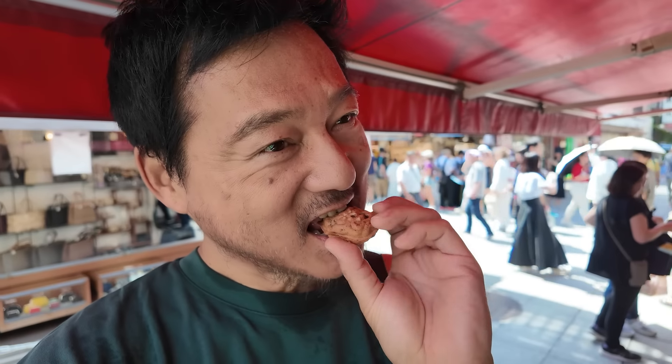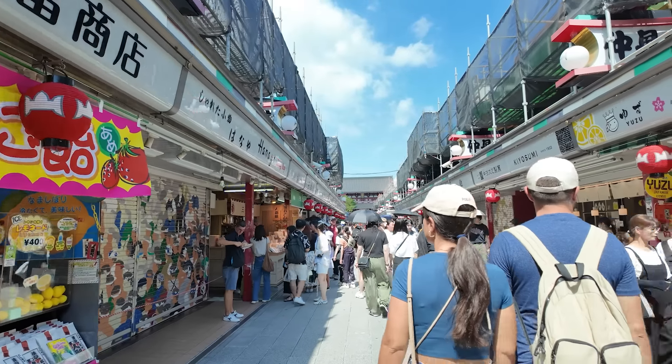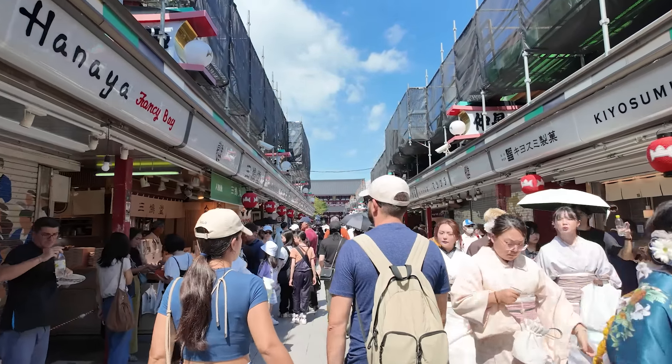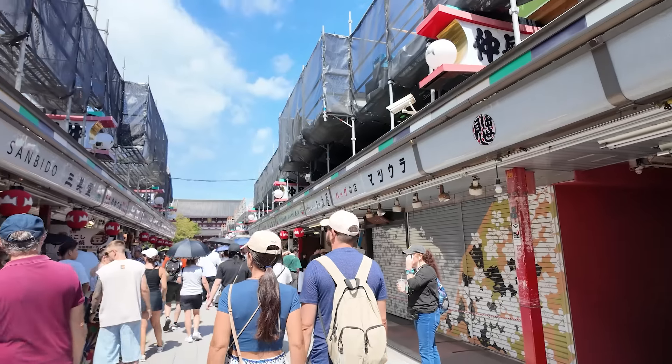We'll check out some of the side streets later on. This place — Funawa — is very famous for the Imoyokan. This is their main shop on the street. This is more popular with locals, I think, not so much the tourists. Imoyokan — hard to see because of the glare.